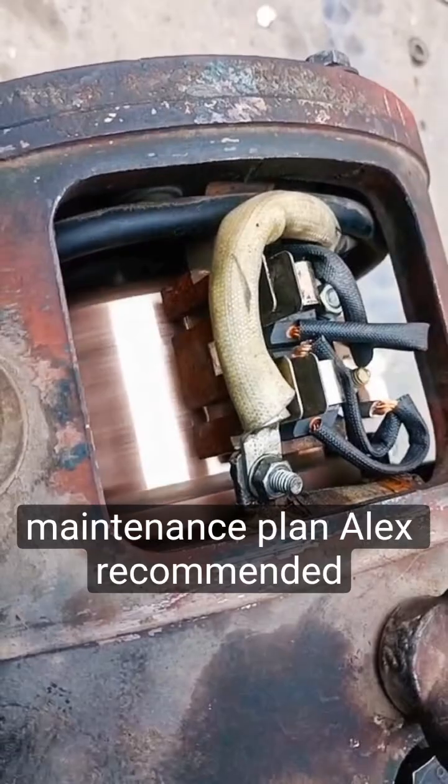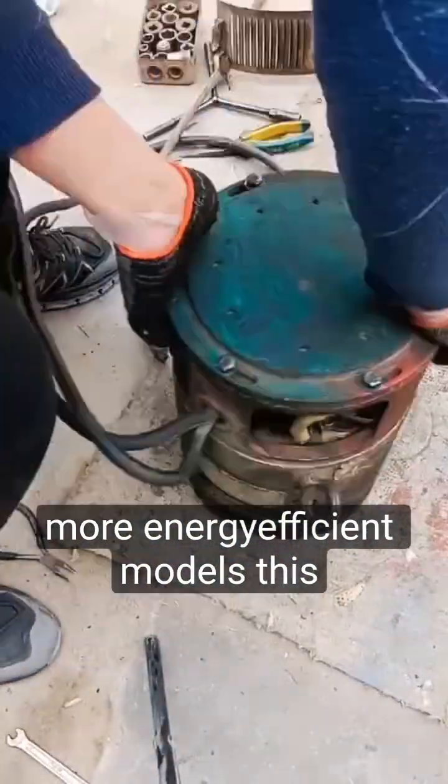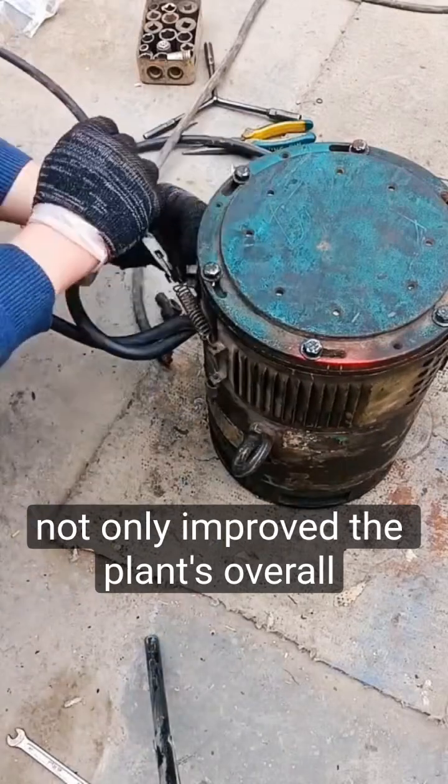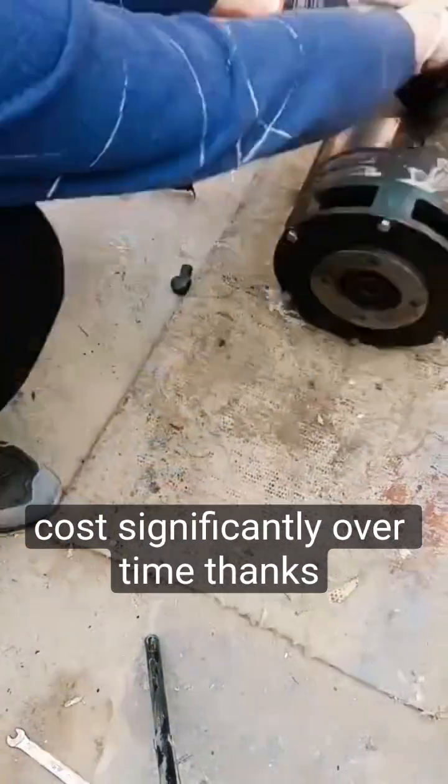In addition to the maintenance plan, Alex recommended upgrading some of the older motors with more energy-efficient models. This not only improved the plant's overall efficiency but also reduced their energy costs significantly over time.